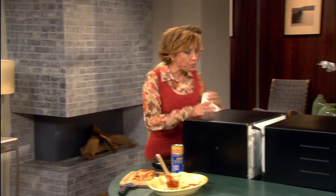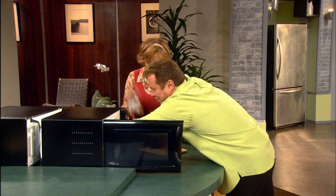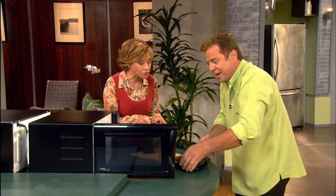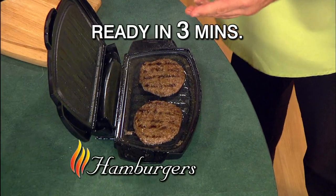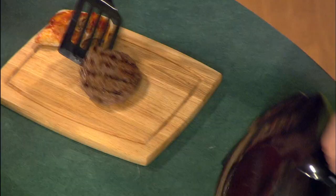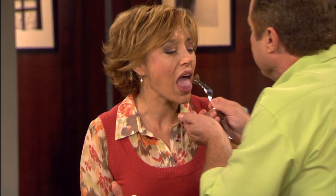A pizza like that takes 25 minutes in my oven. I'm taking the whole thing — that's remarkable. These were frozen hamburger patties. You can't cook frozen on your skillet. Grilled off perfectly in just three minutes. Three minutes for a frozen hamburger — doesn't that sound remarkable? That tastes like you grilled it outside.